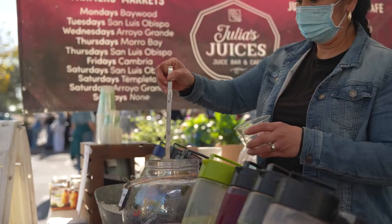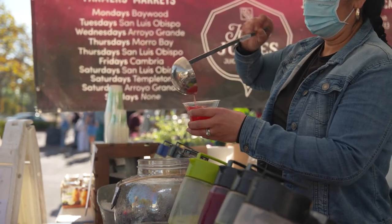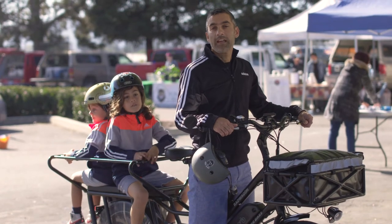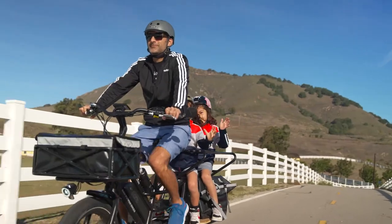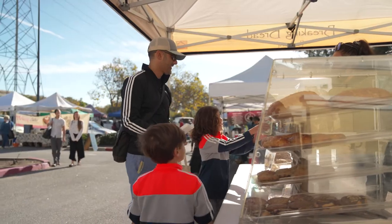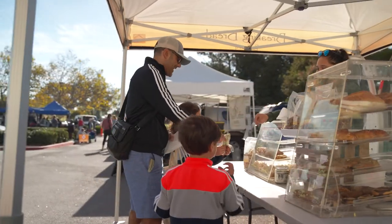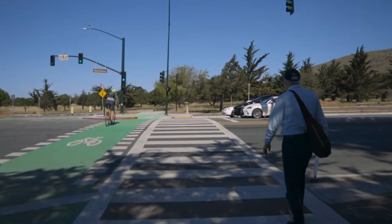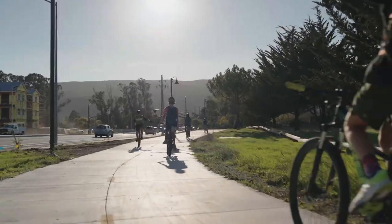We come here every Saturday and we come by bike. Having a way to get here by bike is really convenient, it's fun, and it's pretty safe. As far as we're concerned, the more things we can do to get people bicycling and walking, the better. With the Madonna Shared Use Path and the first protected intersection in San Luis Obispo County, we continue to lead by example, striving to create one of the best transportation environments in the country.